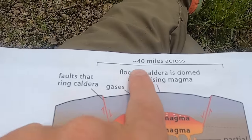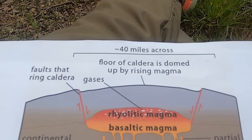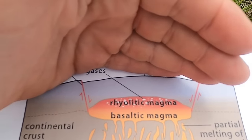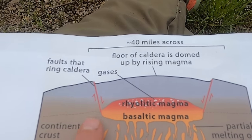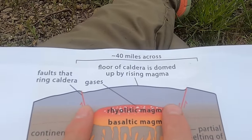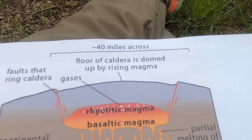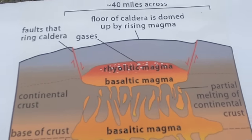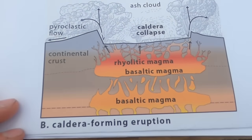Rhyolitic magma is high in silica — lower temperature, thicker, pastier — and it tends to trap gases more easily. So rhyolitic magma is usually associated with more explosive eruptions, while basaltic magma, like we see in Hawaii or at Yellowstone's surface, is associated with more innocuous, less explosive eruptions. Initially we see a domed topographic surface above this heat source — maybe 40 miles across — just like Yellowstone today is elevated relative to its surroundings. Faults often develop along the margin of the magma chamber, called ring fractures, and gases accumulate until the gas pressure exceeds the rock above it, triggering the eruption.